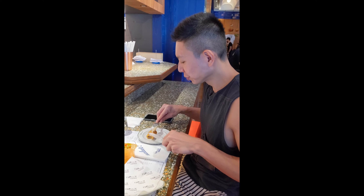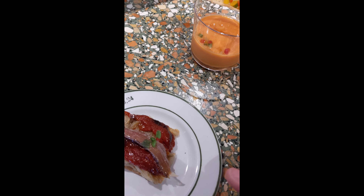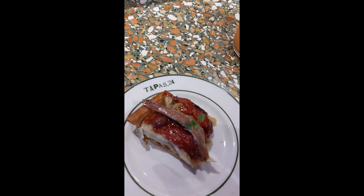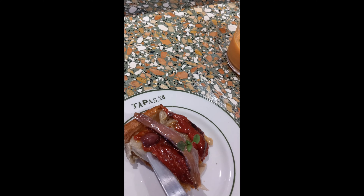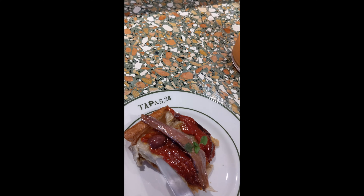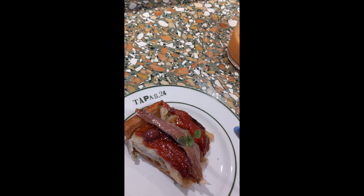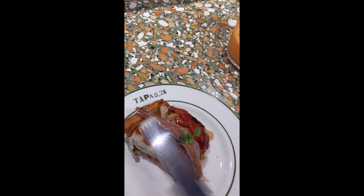Sean is very impressed with the taste of the Croqueta de Jamon. I just had a bite of the Escalibada — very, very unique. It's served cold on a crispy toast. The bottom is grilled eggplant with tomato, olive, and anchovy. It has a very unique taste — sweet, sour, and salty with a crispy texture. Very, very nice.